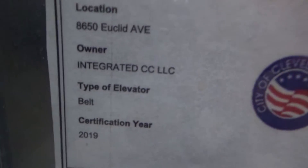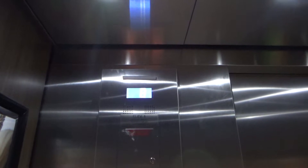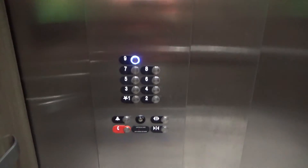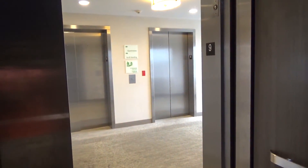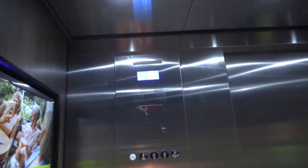Look at this — type of elevator: belt. I guess that's MRL, belt driven traction. Interesting label. Maybe I can get this one to chime. So it's got like the Series 5 chime, so these must be from 2015 or earlier.